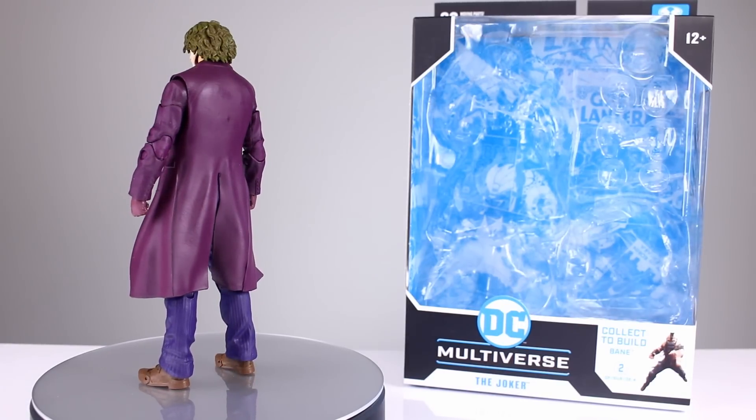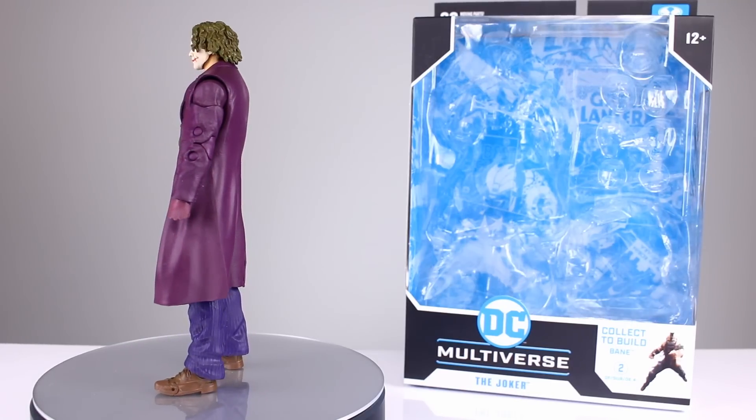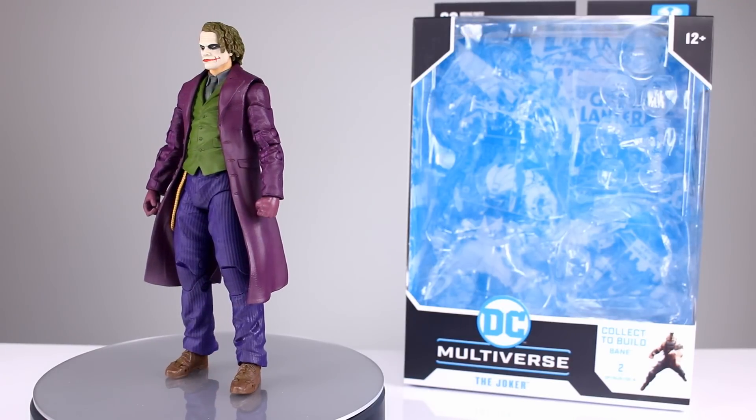A lot of people were excited about this figure, same thing for the Batman and the rest of the wave. I think most people are disappointed, but I'm here to tell you it's not that bad — it's got some good stuff going for it. There's some nice things, but also a lot of bad stuff too.